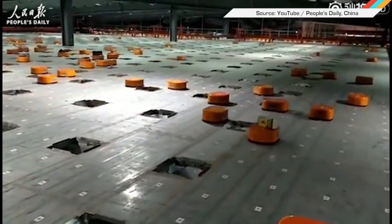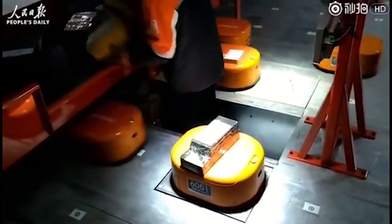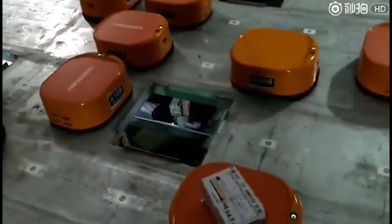And finally, here's a swarm of super-smart robotic sorters helping sort 200,000 packages a day at Shentong Express.